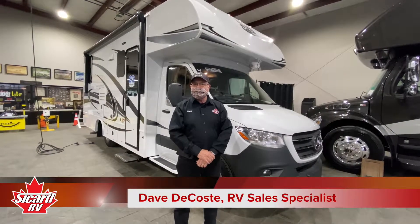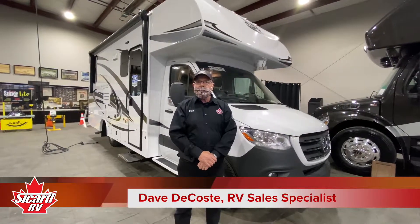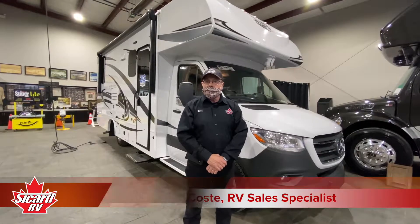Hi, it's Dave from Sicard RV. We have the 2021 Jayco Melbourne here and we're going to go through it with you.